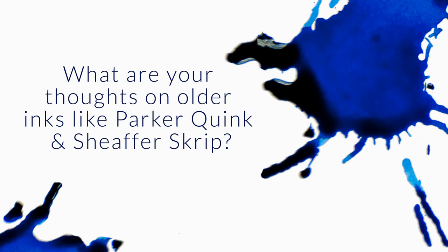What's your opinion on some of the old-fashioned standby inks? Parker Quink, Waterman, Schaefer, Scripp, Diamond, etc.